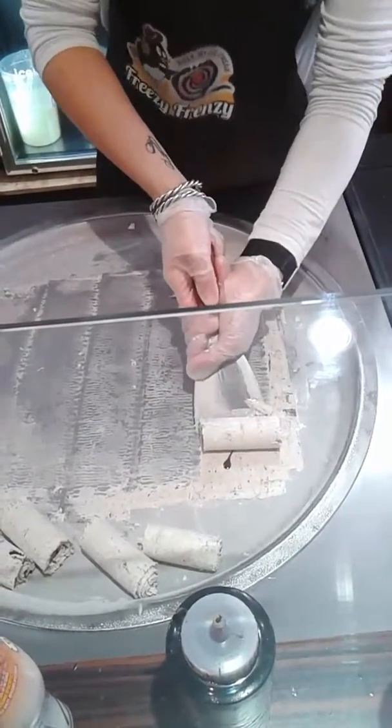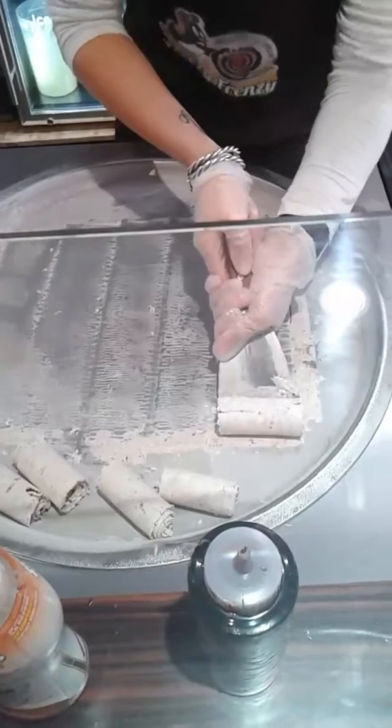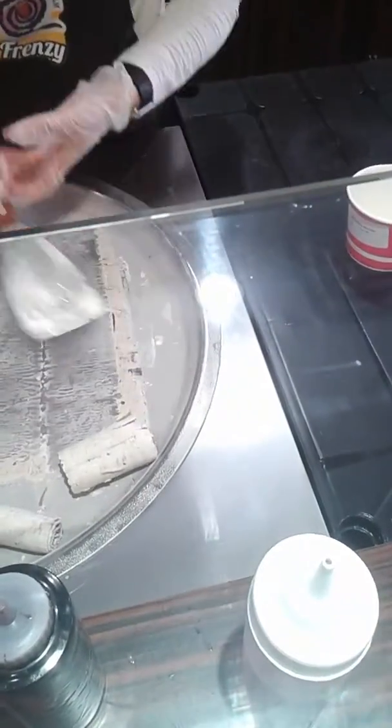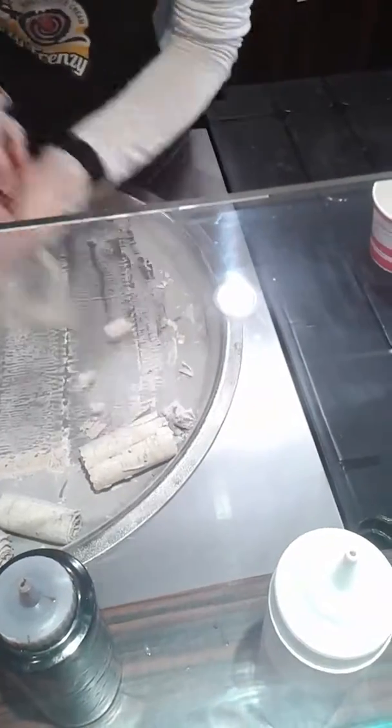Boy, that freezes hard to that surface. Goodness gracious. Ethan, she's having to work hard to do that. Yeah. Wow.